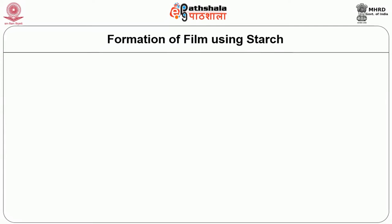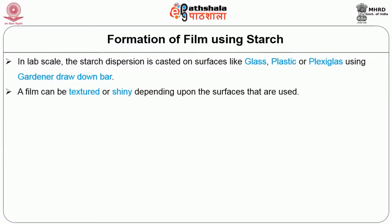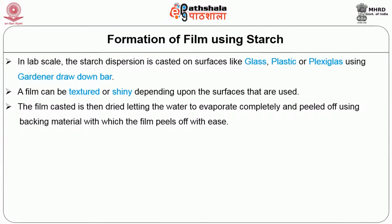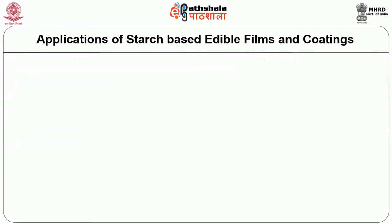Regarding how to form films using starch: at lab scale, the starch dispersion is cast on surfaces like glass, plastic, or plexiglass using a Gardner draw-down bar. A film can be textured or shiny depending upon the surface used. The film cast is then dried, letting the water evaporate completely, and peeled off using a backing material with which the film peels off with ease. Commercially, the process is done continuously in rotating drums.